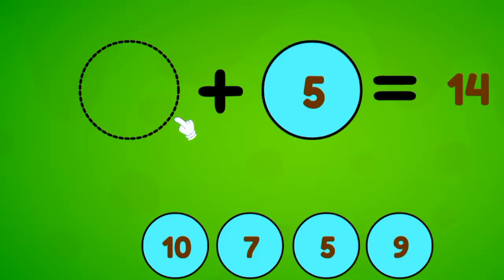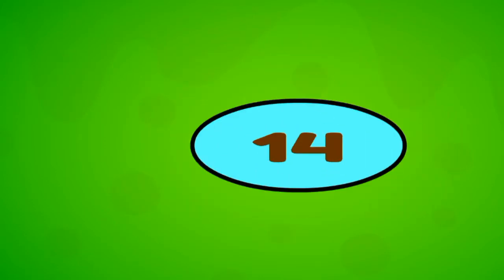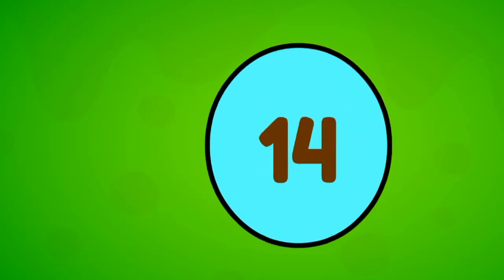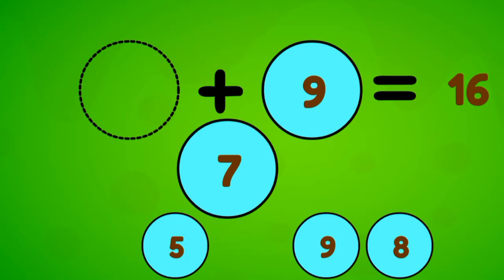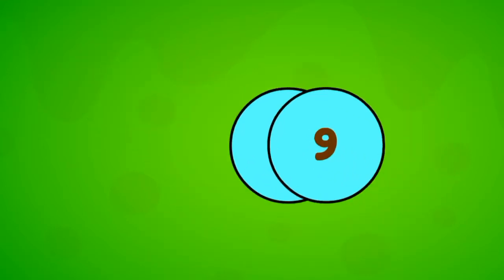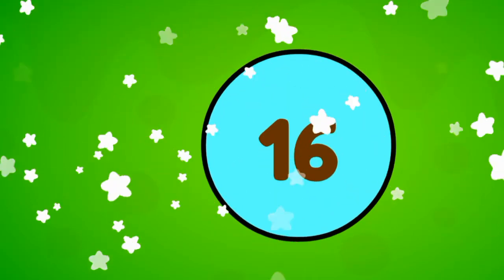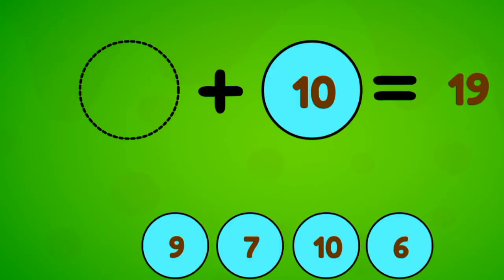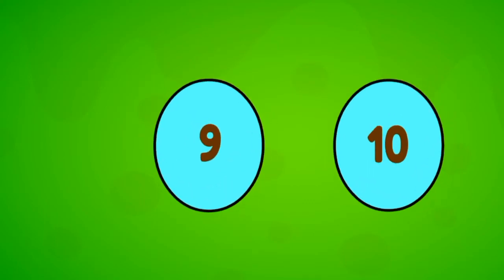Complete the Equation. Fourteen. Good job! Complete the Equation. Sixteen. Nice work! Complete the Equation. Nineteen. Bravo!